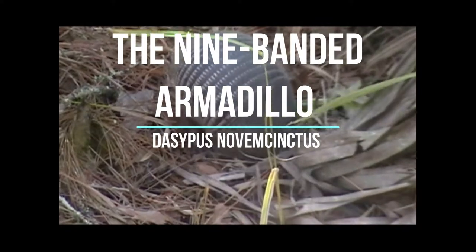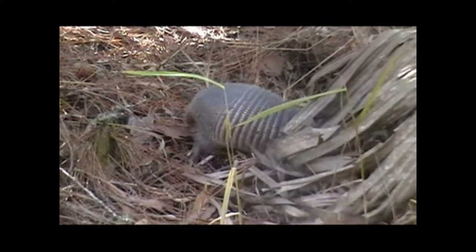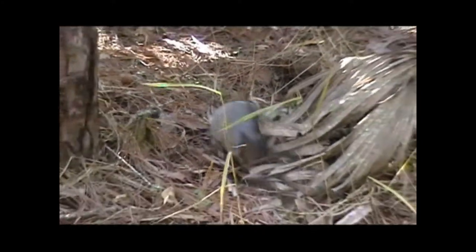Armadillos are protected by their exoskeletons that are comprised of heavy bony plates that look like armour. They are able to curl into a protective ball when threatened.